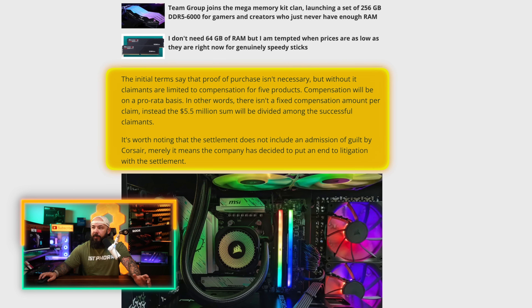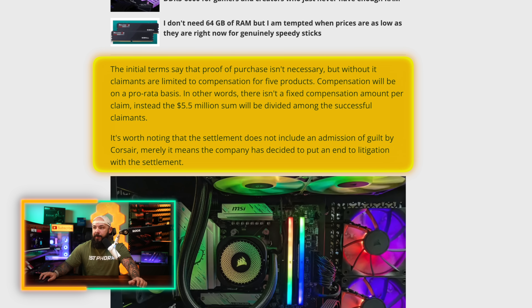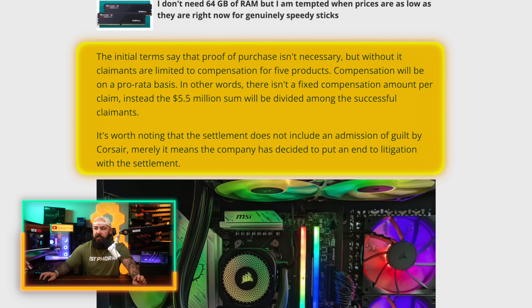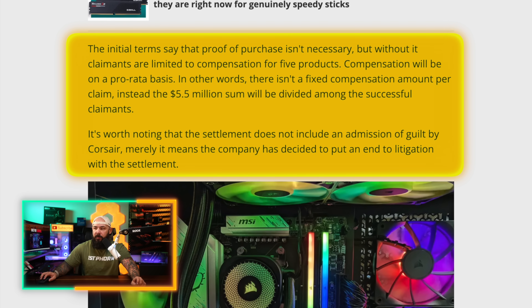Here's how the $5.5 million works — it will be divided among the successful claimants. It's worth noting that the settlement does not include an admission of guilt by Corsair; it just means the company decided they were done with the lawsuit and wanted to settle. If you bought Corsair RAM between January 2018 and July 2025, you may be entitled to compensation.